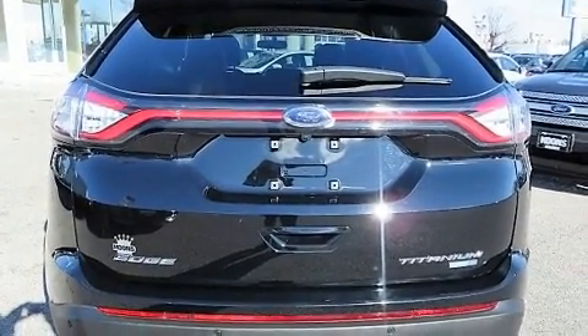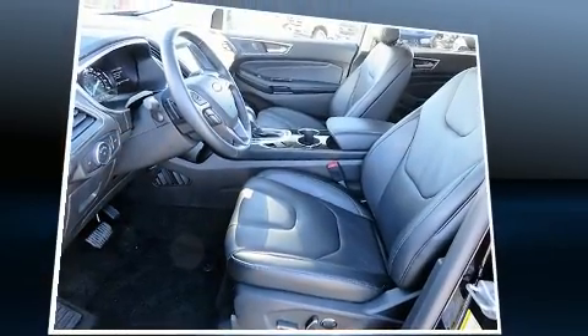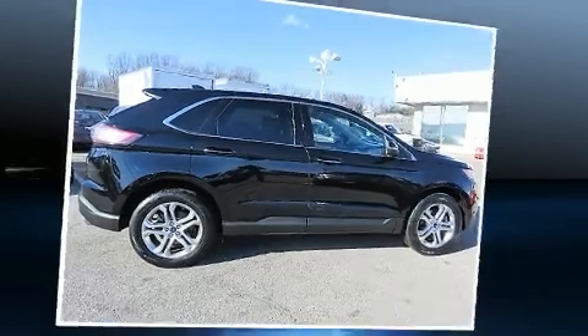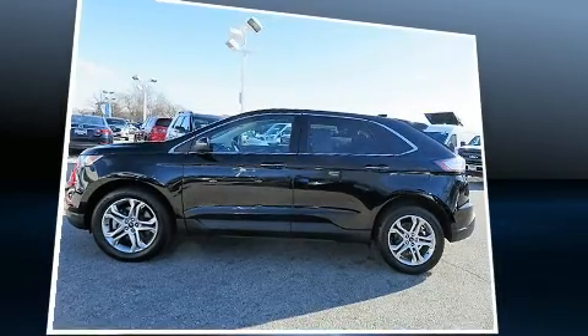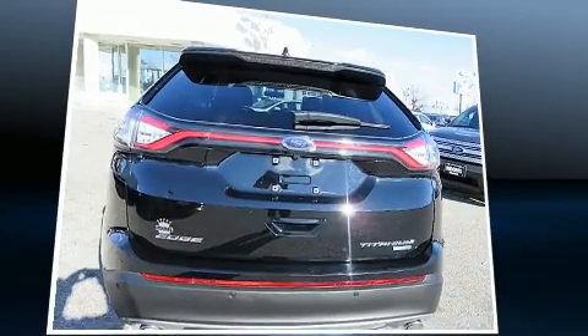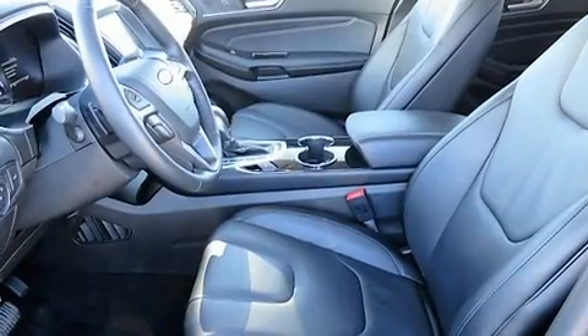Ford infused the interior with top-shelf amenities such as one-touch window functionality, an automatic dimming rearview mirror, heated seats, a power rear cargo door, and leather upholstery. Premium sound is delivered through 12 speakers, providing you and your passengers a sensational audio experience.